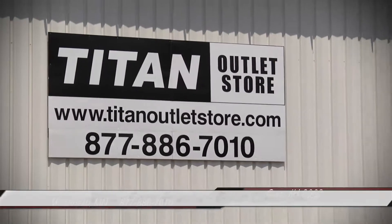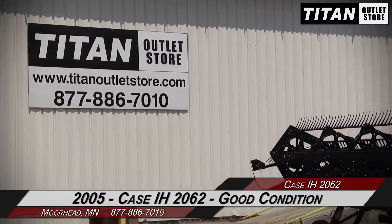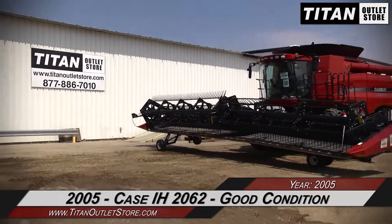Hello and welcome to the Moorhead Titan Outlet Store. In this video, we are demonstrating a 2005 Case IH 2062 in good condition. Let's take a closer look at the features on this draper head.